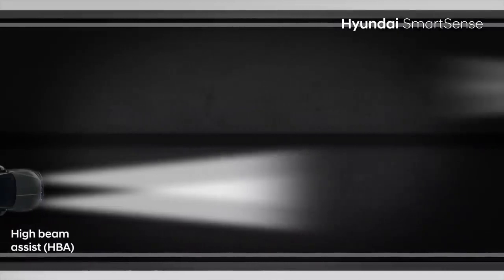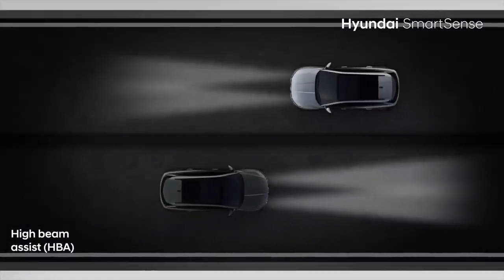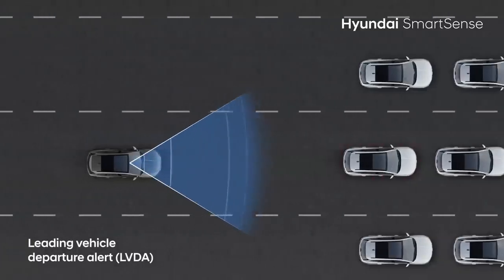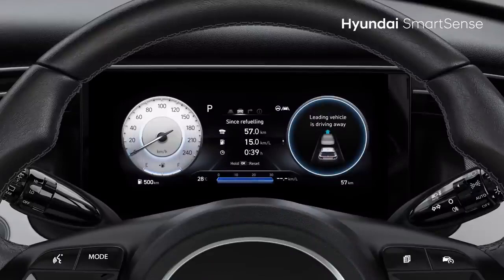High Beam Assist detects light from oncoming vehicles and automatically dips between low and high beam, enabling you to focus on the road. Lead Vehicle Departure feature alerts you when the vehicle ahead starts moving if you do not react quickly enough.